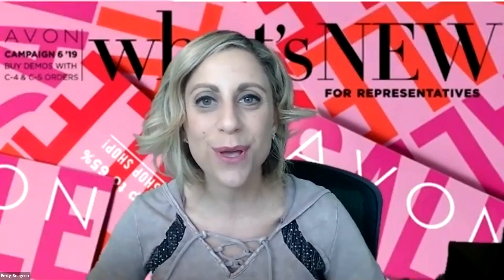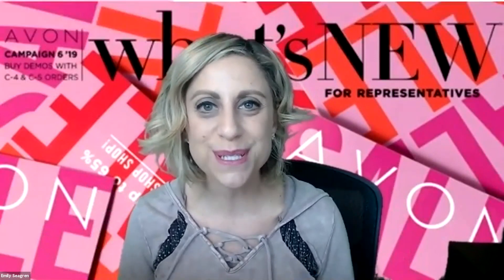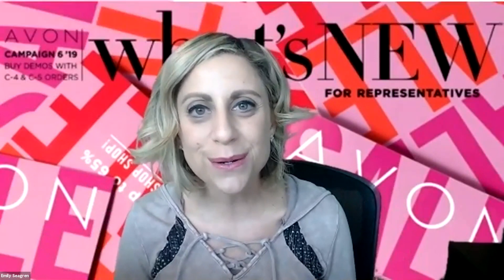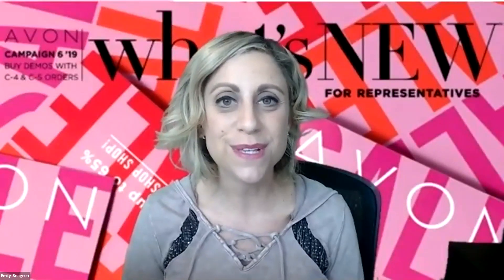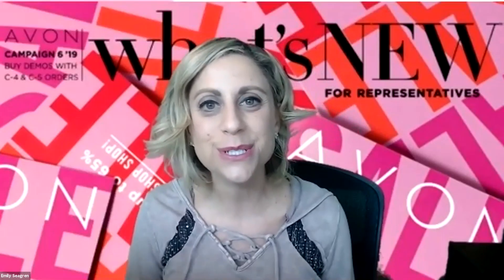I want to share that with you and help you build a strong, successful, lucrative Avon business. We broke a record for the first time in 2018 as a team — we sold over 3 million. We sold over a million for the first time in 2016, over 2 million in 2017, over 3 million in 2018. We are on the move and I want you to join us. We are one of the top 30 teams in the entire nation and growing quickly.